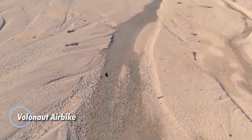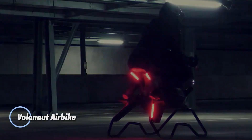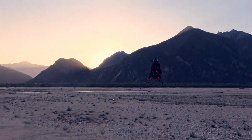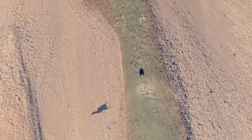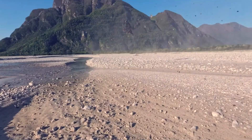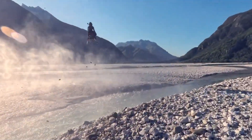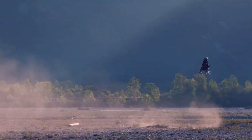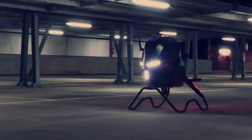Introducing the Volonaut Air Bike, a bold new frontier in personal aviation created by visionary Polish inventor Tomasz Patan. This single-seat flying machine ditches traditional propellers in favor of sleek jet propulsion, delivering silent power and speeds up to 124 miles per hour. Its futuristic silhouette draws clear inspiration from sci-fi icons like the Star Wars speeder bike, while its carbon fiber and 3D-printed construction keeps it ultra-light at just 39 kilograms — nearly seven times lighter than a standard motorcycle.